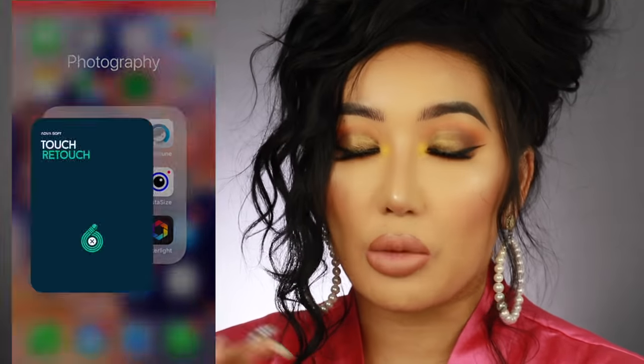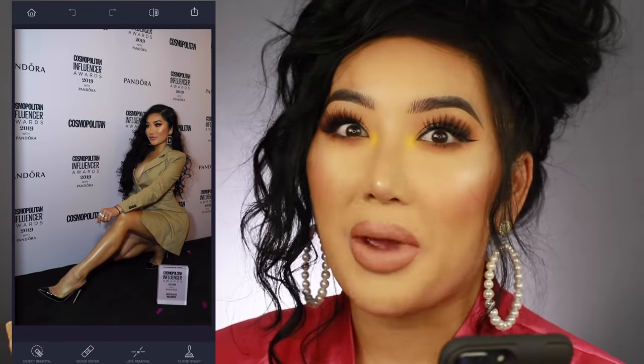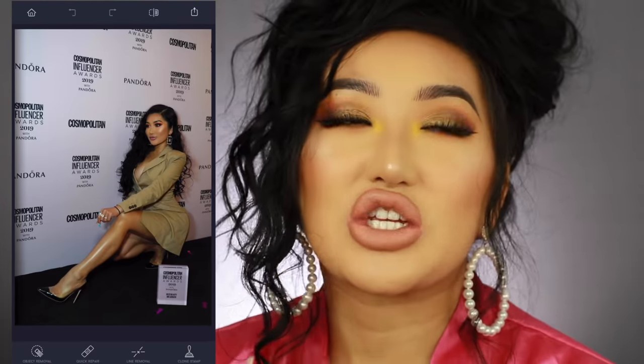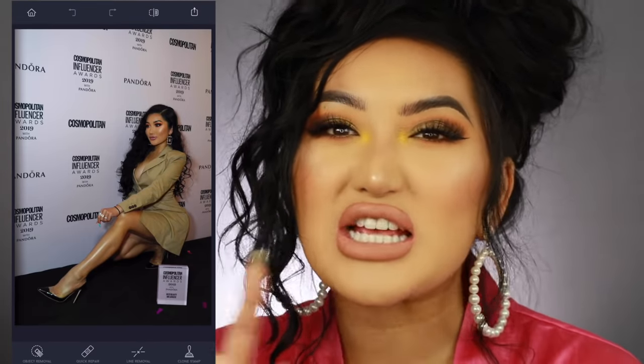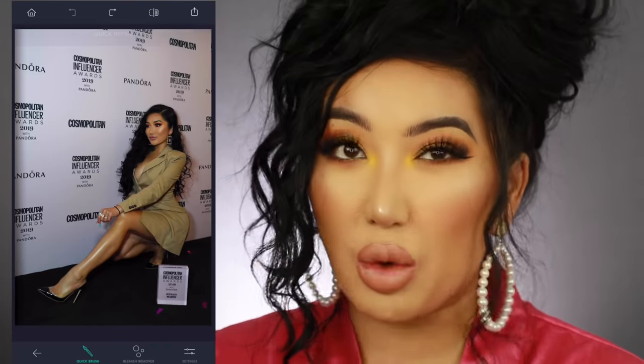Now we're going to the next app called Retouch. I think you do have to pay for it but it was only like £1.99 — super cheap. I used to be against paying for apps, but all the best apps you have to pay for unfortunately. This app is for a very specific thing: say you're on holiday wanting a nice photo by the sea but there are annoying people in the background — this is the best app to remove them. Facetune has a patch and heal tool but honestly it's not as good as this.